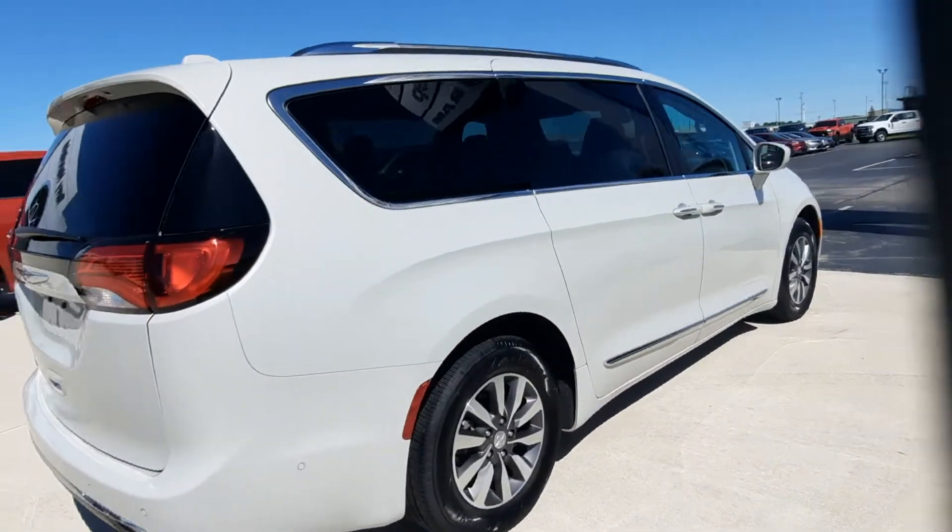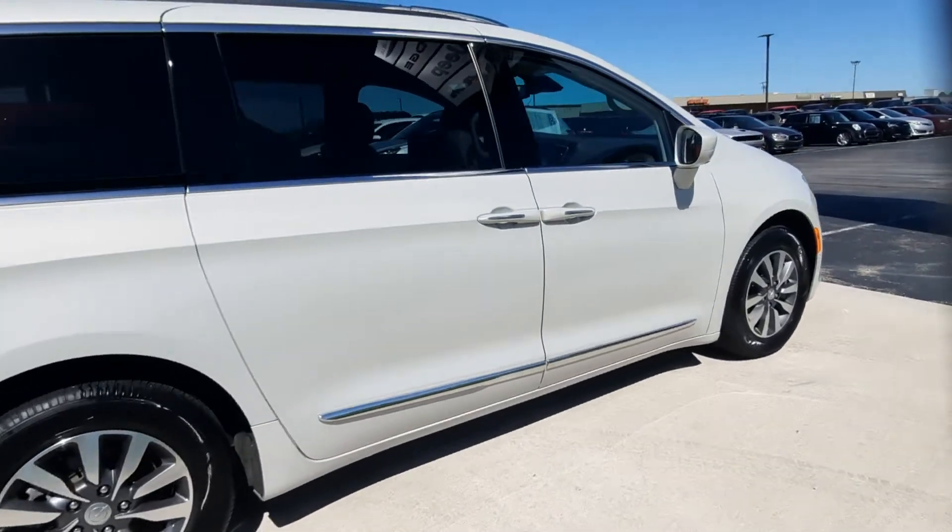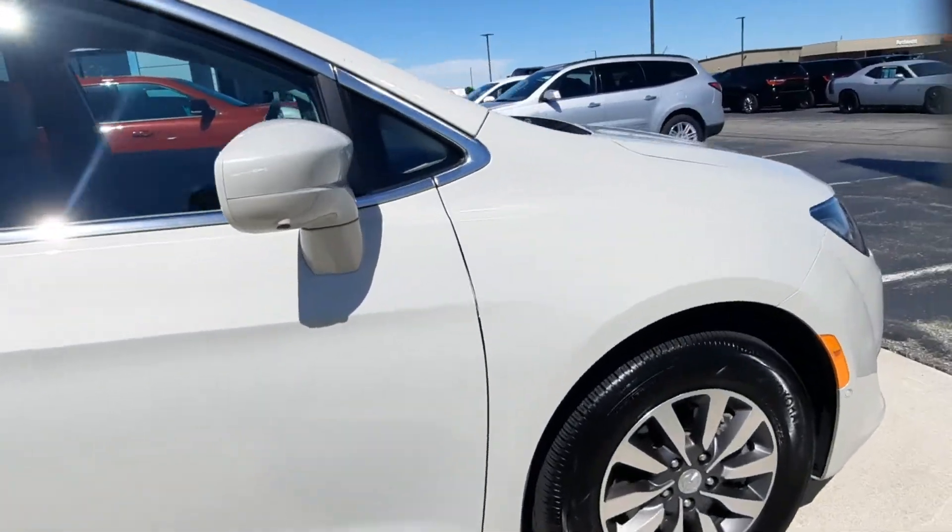Outside's in great shape. Tires look good all the way around — going to get a close-up of one.